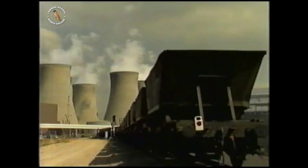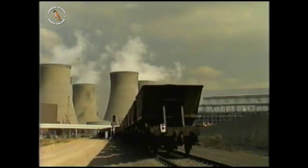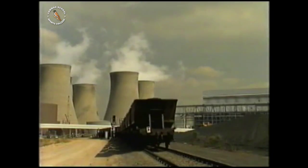Power stations work in exactly the same way, but this one runs on coal — 38,000 tonnes of it every day.